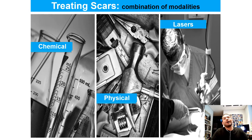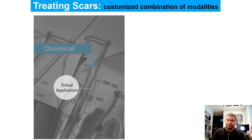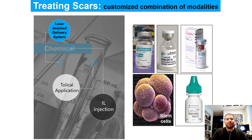To maximize results, you have to combine physical modalities, chemical agents, different drugs, and lasers. You can inject drugs or apply them topically, but most practitioners — and there are many publications on this — use laser-assisted delivery systems to enhance permeability for drugs such as 5-FU, triamcinolone, and others. The list is very long.